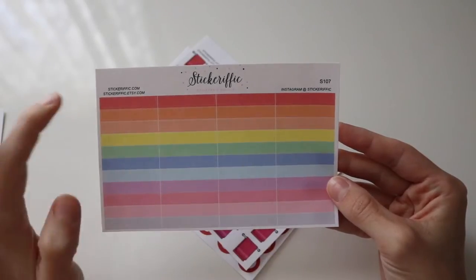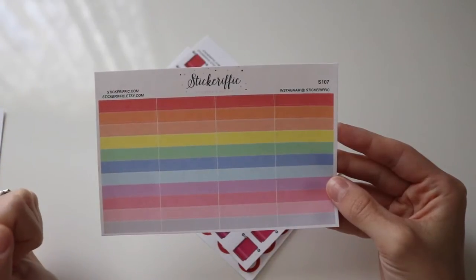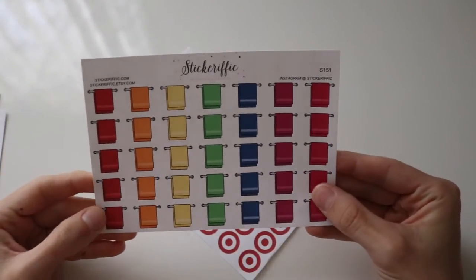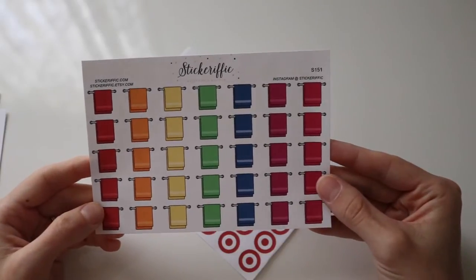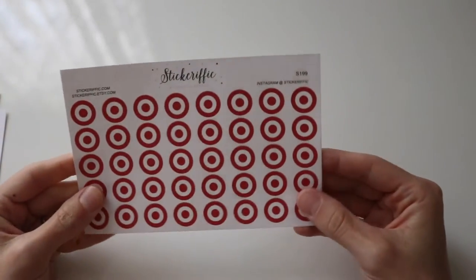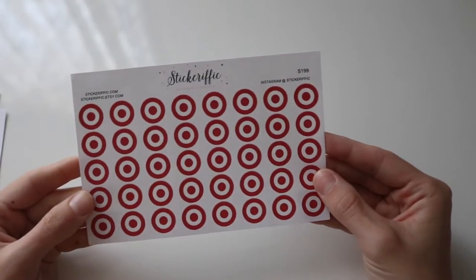These are just simple little — I'm not sure what you call them — like you can make them little headers or write stuff in them. Just little small rectangle squares with different colors. And these are towels; I thought this would be great to identify when it's time to wash towels. And lastly, I like to collect these because I'm addicted to Target — these are just simple little bullseyes for Target. And that's it from Stickerific, definitely one of my favorite shops.